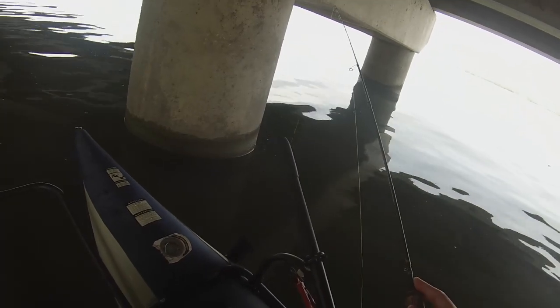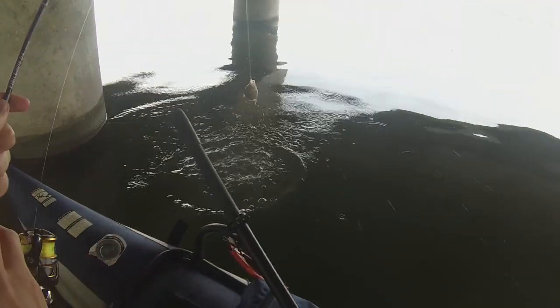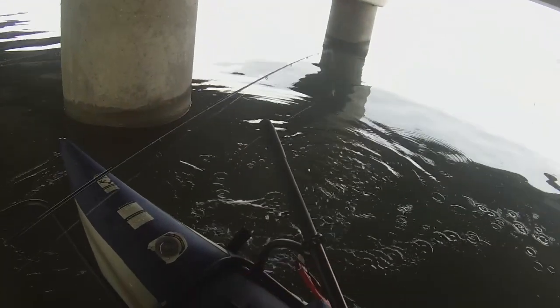And I meant to say — all these fish, the line just goes slack. Just the line goes slack, and then the fish came off.